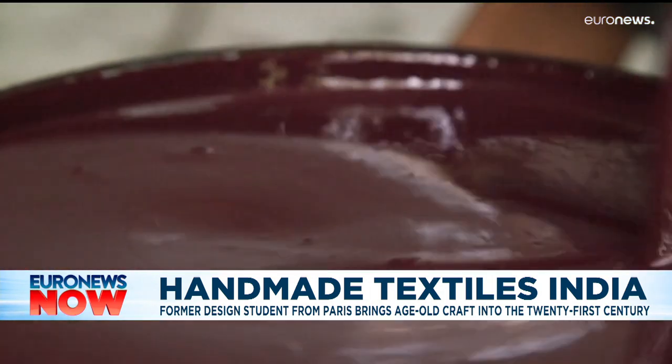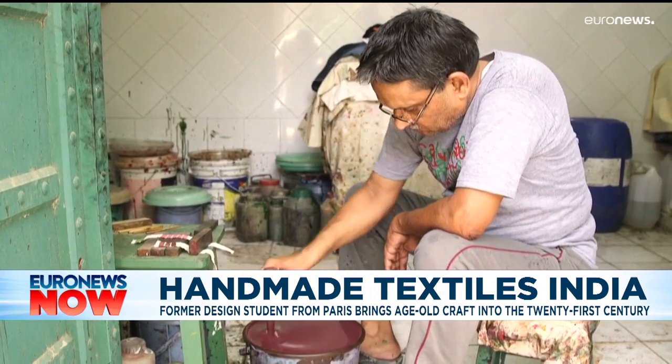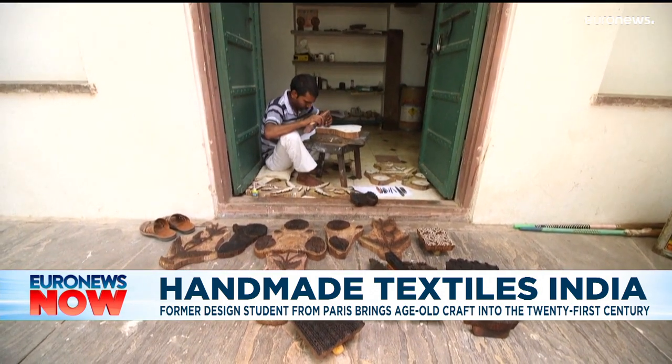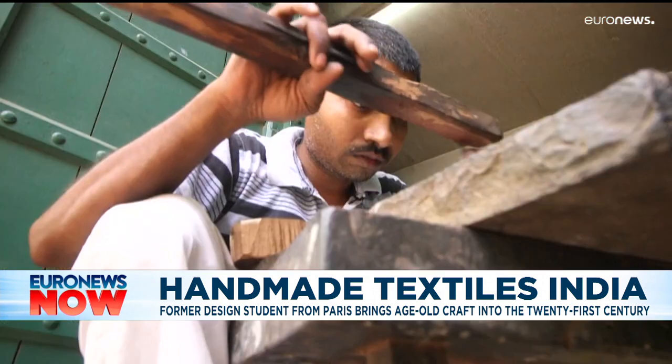Brigitte moved to Jaipur at the tender age of 25. After studying decorative arts in Paris, she stumbled across craftsmen using the traditional block printing technique in local workshops and never looked back. She later built her own studio and spent the next 40 years recreating the Mughal era poppy cloth.